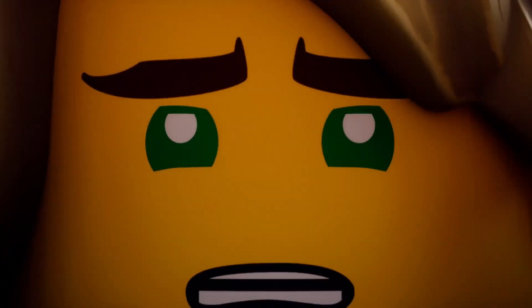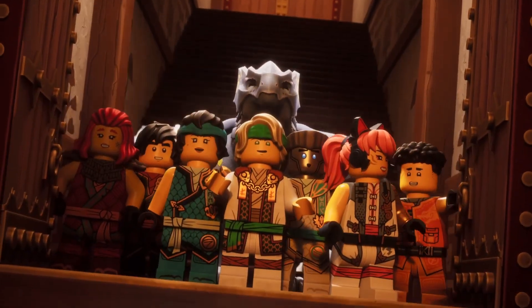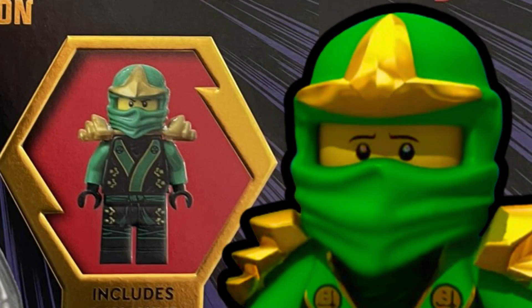What's up guys, welcome back to the channel. Today we've got some random Ninjago news to talk about. In the UK, someone got a copy of the LEGO Ninjago Secret World of the Ninja new edition book, which is a good book and comes with an exclusive minifigure of Samurai Lloyd, which is canon.